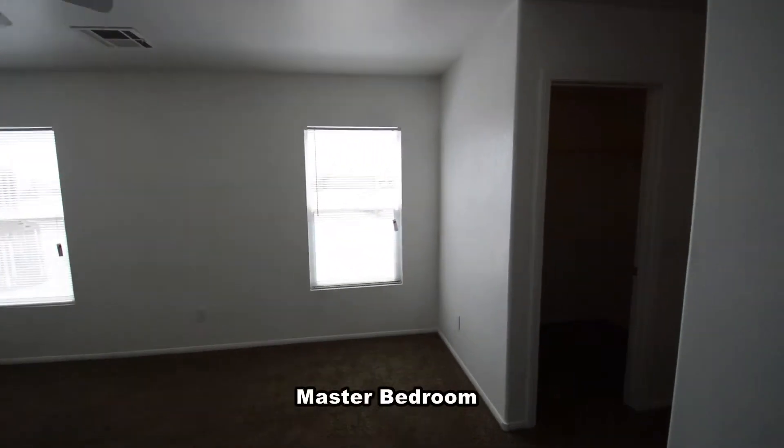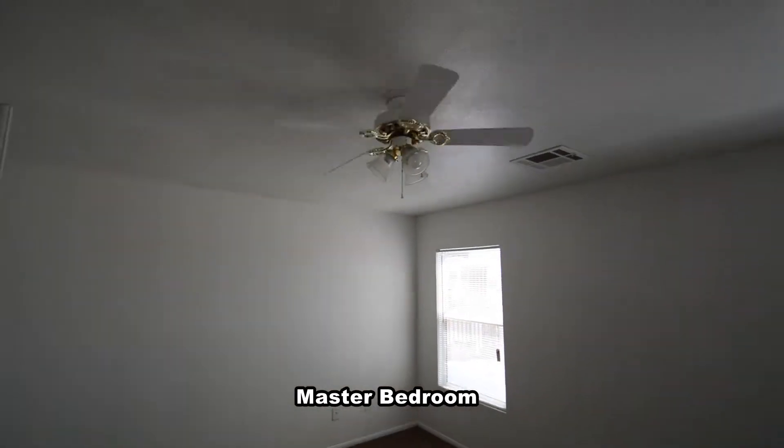The master bedroom has blinds on the window, ceiling fan with light, and his and her walk-in closets.